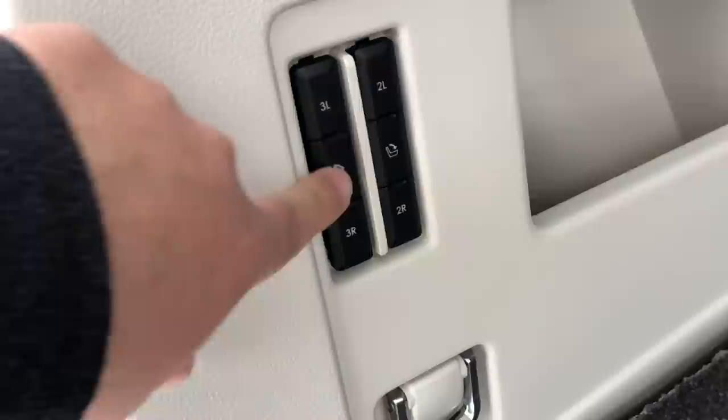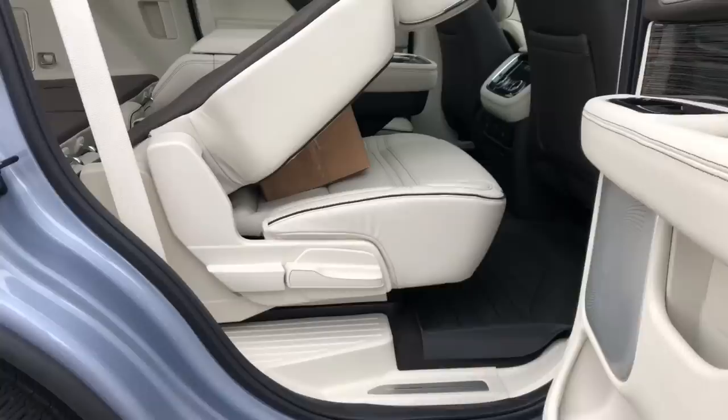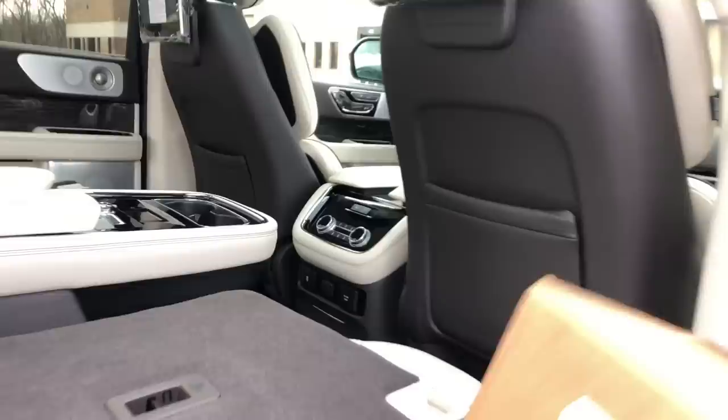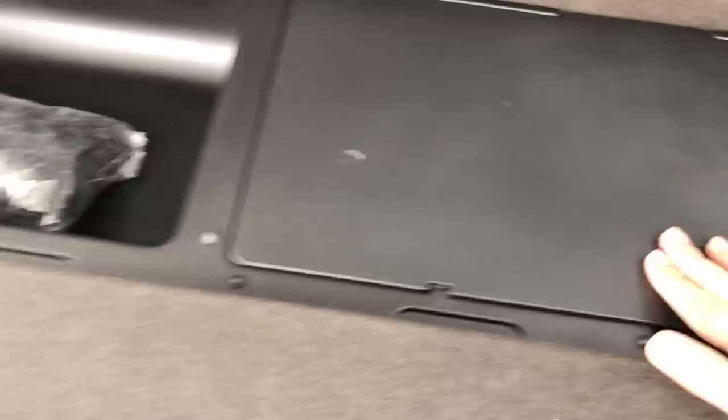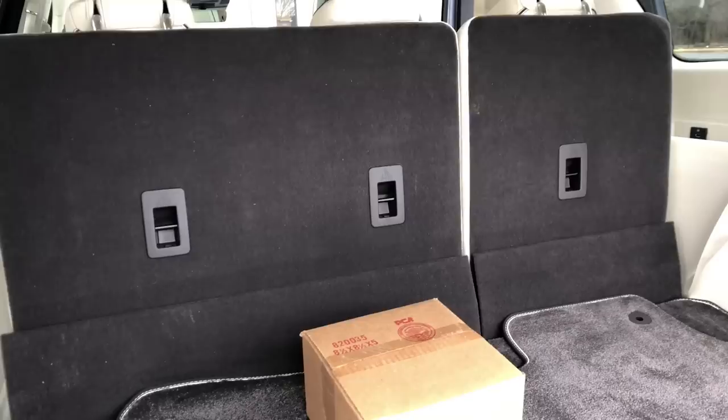The third row is operated with this electronic control — that button puts the third row down. With the third row up you still have 19.3 cubic feet of cargo space; putting it down gives you 63.6 cubic feet. Under this little compartment you'll also find the spare tire jack, more cargo space, and a cargo net. Total cargo space with all seats down is 103.3 cubic feet.